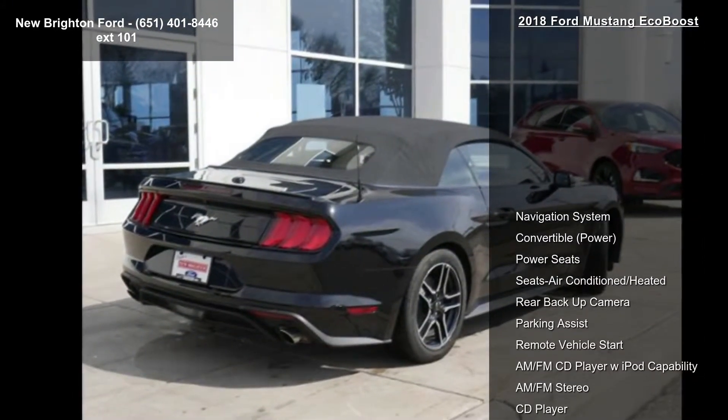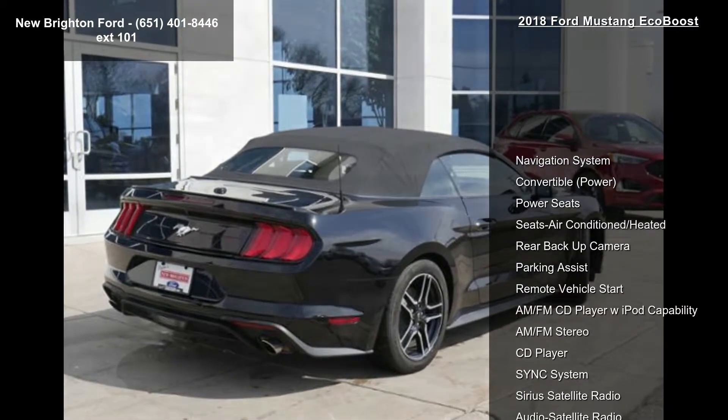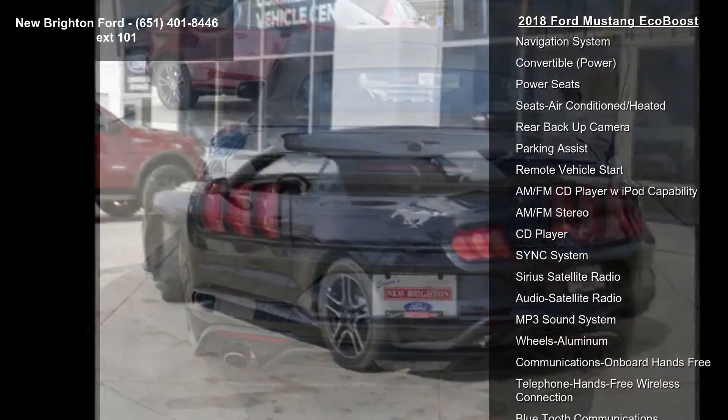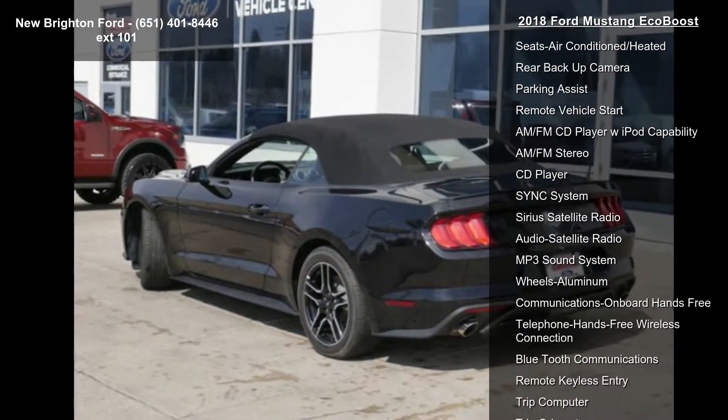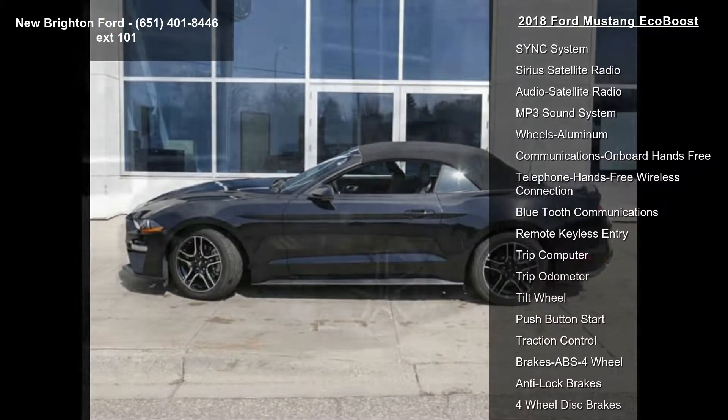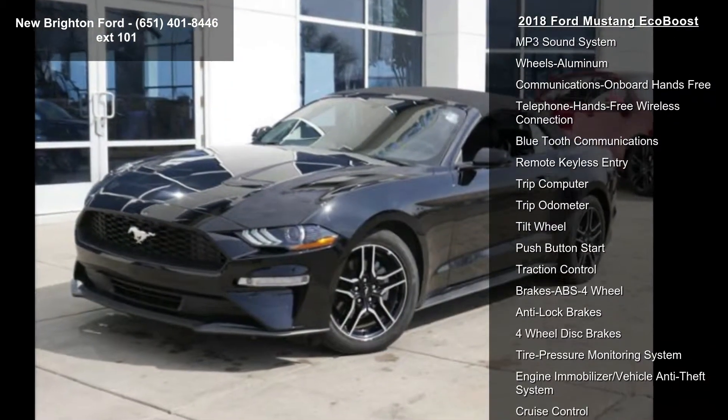Some of the top features included with this vehicle are Navigation System, Convertible, Power, Power Seats, Seats Air Conditioned Heated, Rear Backup Camera, Parking Assist, Remote Vehicle Start, AM FM CD Player with iPod Capability and AM FM Stereo.